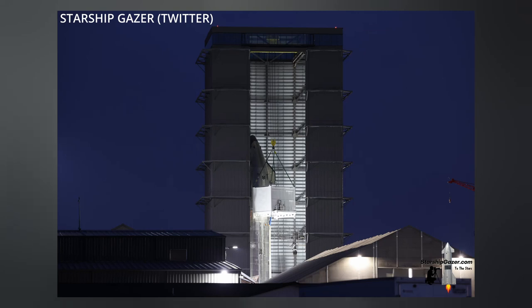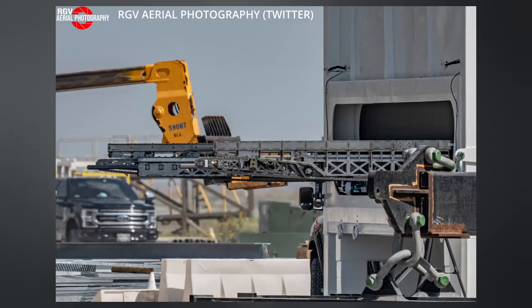Also last Friday we went over Starship 24's hookup to the Starlink loader machine. For bonus points, RGV snapped a shot of the loader with conveyor extended afterward. Just thought you would like to see it.